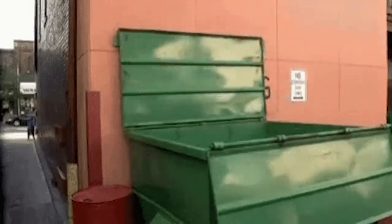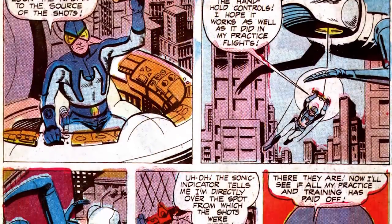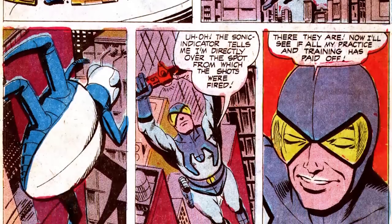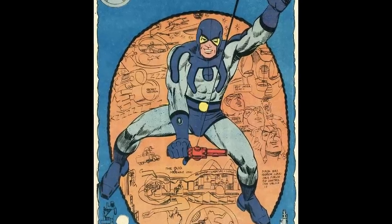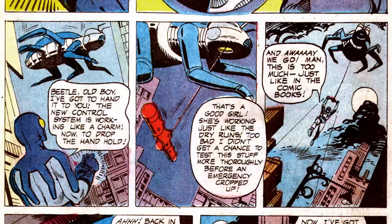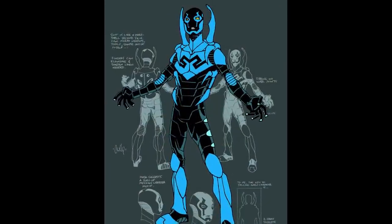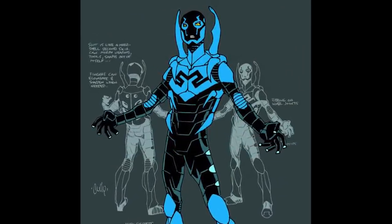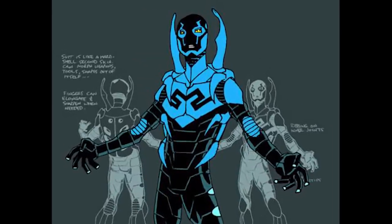Fox went out of business in the 1950s and Charlton continued some campy Dan Garrett adventures before artist Steve Ditko rebooted the Blue Beetle as Ted Kord in 1966. The Ted Kord version had a beetle theme going on with thick outlines of a beetle across the chest, bug-eyed goggles, and a flying ship shaped like a round bug. It's a huge improvement. DC Comics also introduced a third Blue Beetle in 2006 named Jaime Reyes, and artist Cully Hamner designed this version with actual beetle-inspired armor. A worthy update.